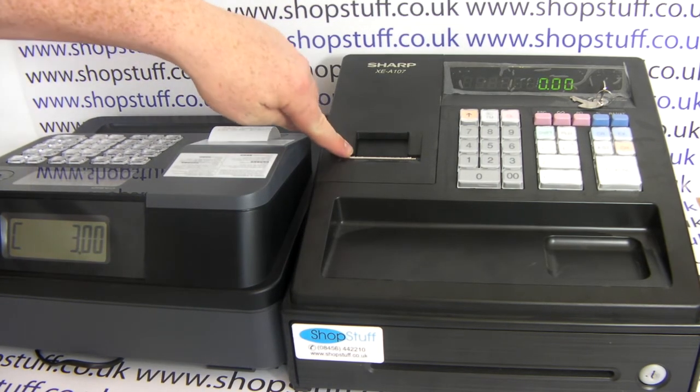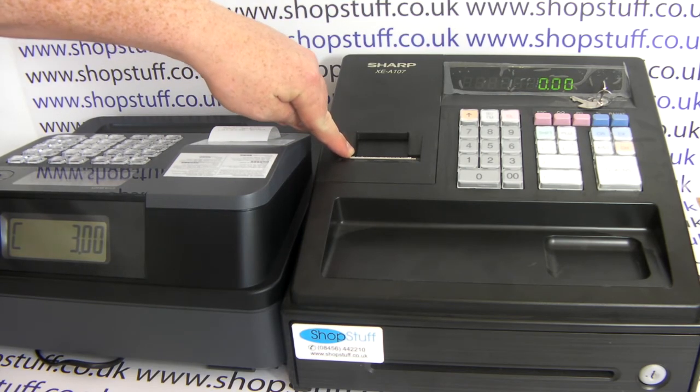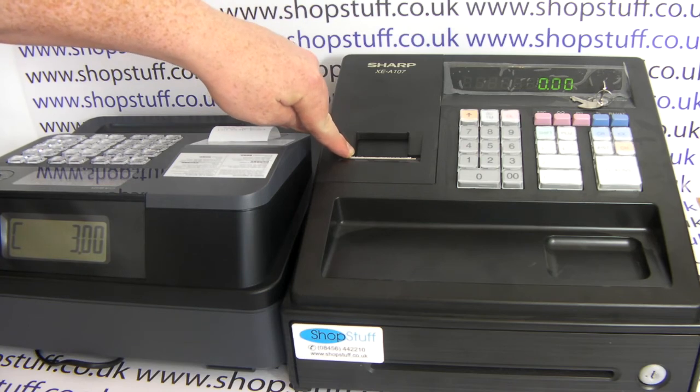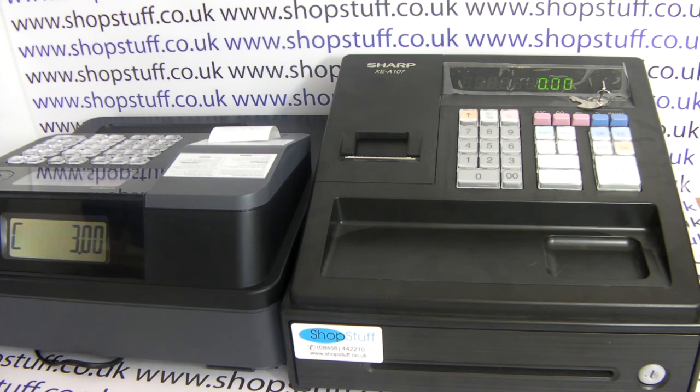The only advantage that the Sharp XEA107 has over the Casio is that it can operate without till roll paper. The machine, if you order on the gold service, can be programmed to operate without paper, whereas the Casio must have till roll paper in it — you either have it set to work as a receipt issuing machine or a journal issuing machine, and the printer will always print. But other than that, the Casio is a much better machine. Both machines are available from the website along with till rolls and all sundry parts, so to order either machine please visit shopstuff.co.uk. Thanks for watching.